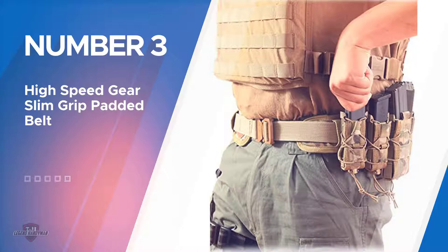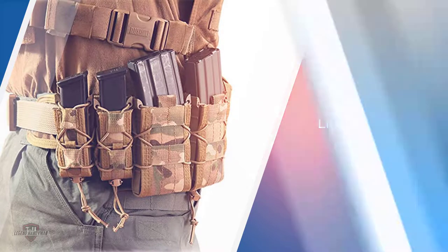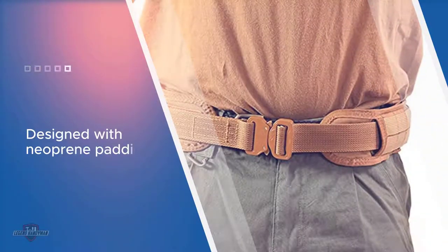Number three: High Speed Gear Slim Grip Padded Belt. A lightweight and padded belt system developed out of a comfortable material, it's designed with neoprene padding that acts as a gel-type substance for increased comfort and stability on your body. It's grippy around your waist and on the pouches and attachments connected to it. One downside is it does not come with an inner belt.